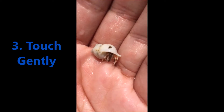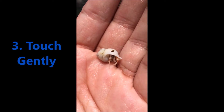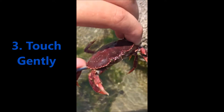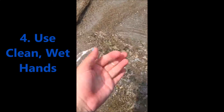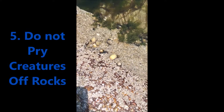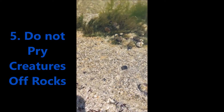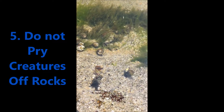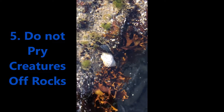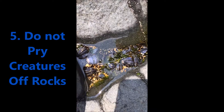Touch gently. Touch the animals very gently with only one wet finger to lower the chance of harm. Please do not poke around. Also, please use clean, wet hands. Please don't pry creatures off rocks. Clamping or attaching to the rock is how many tide pool inhabitants survive heavy wave action.